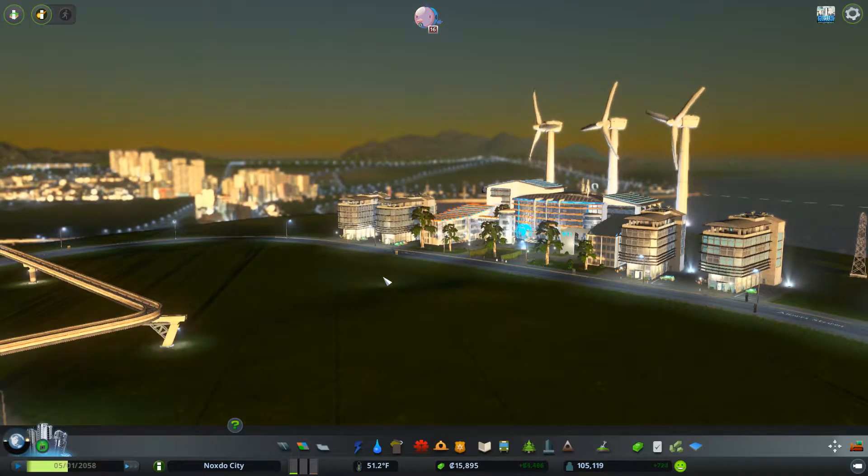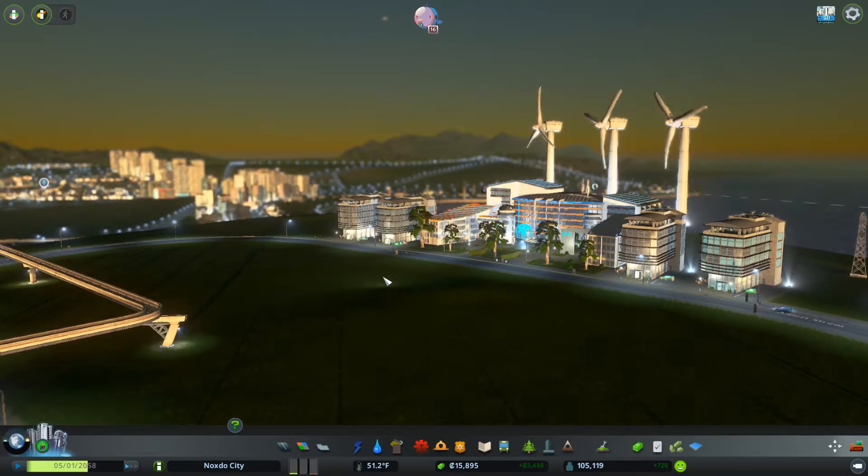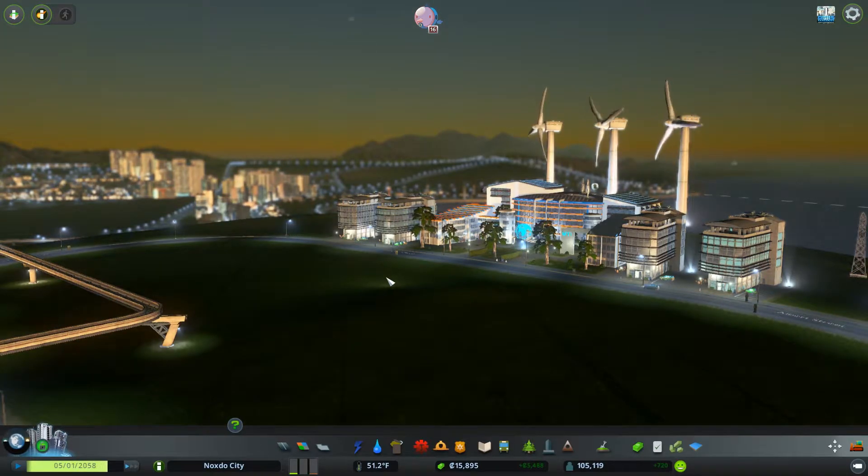Heyo, Whirlybirds and night owls! Nox here with some more Cities: Skylines, Green Cities.